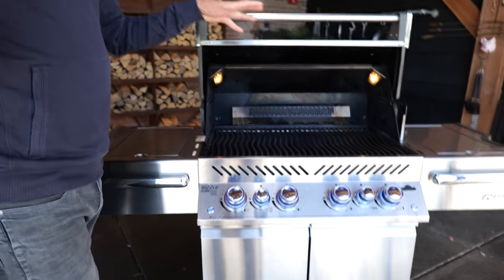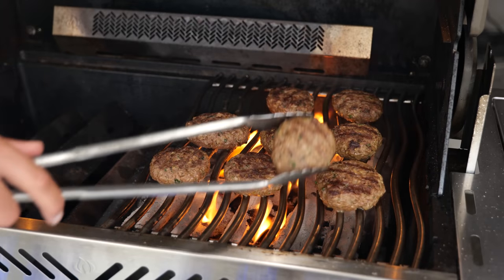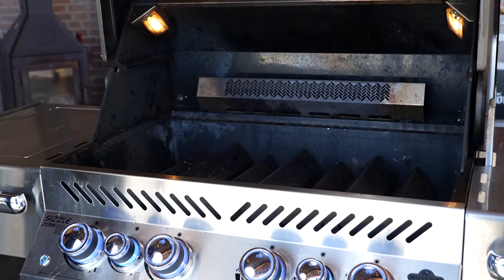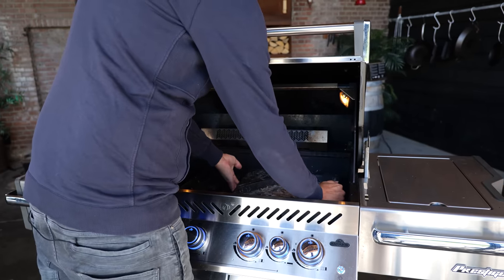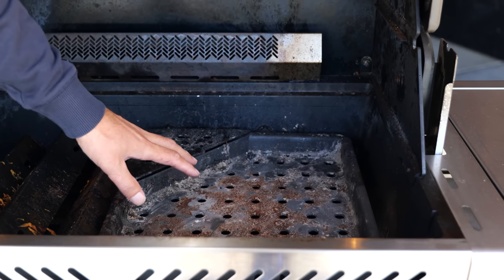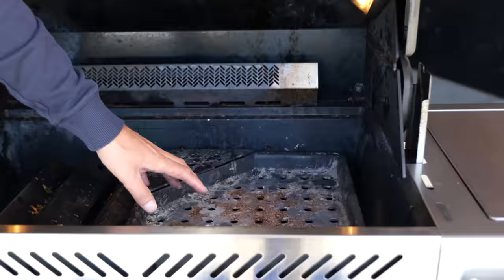I'm going to transform this into an ancient cooking device. First I'm going to take out the grill grates, then remove the flavorizer bars, put in a charcoal tray, and now I've transformed my gas grill into a charcoal grill.